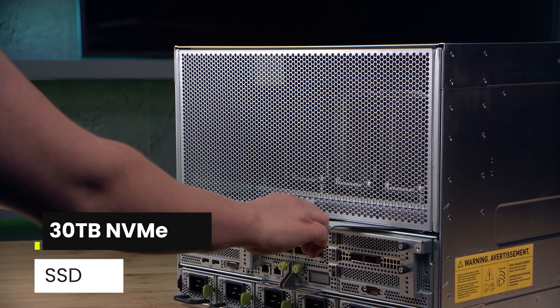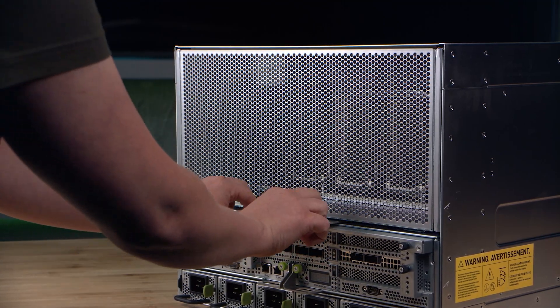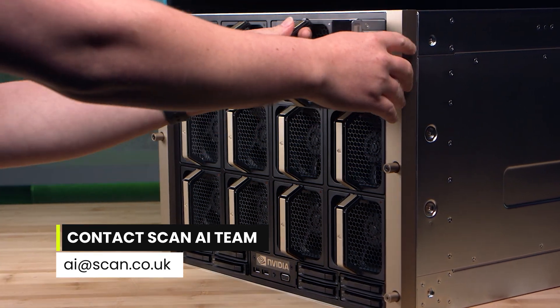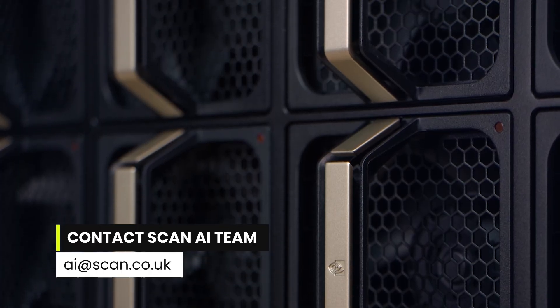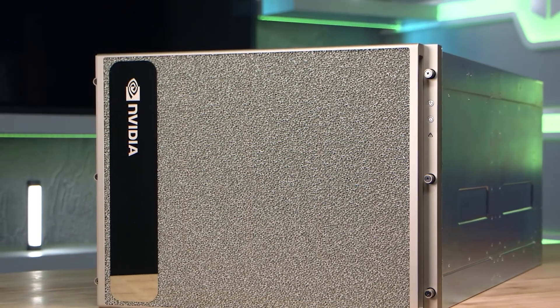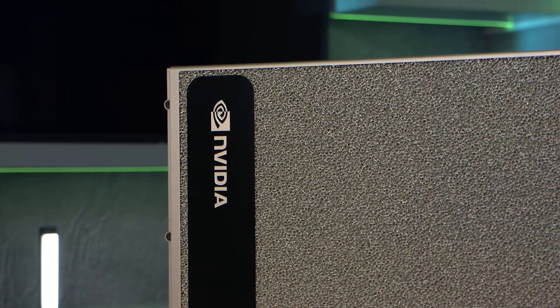Scan can help you experience the power of the NVIDIA DGX H200 in a multitude of ways that fit your business, whether on-premises or through ScanCloud. Contact our team of AI specialists today.